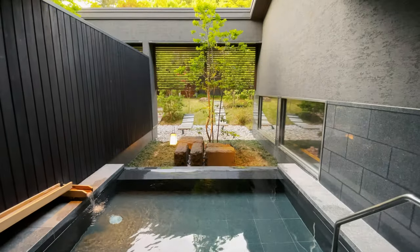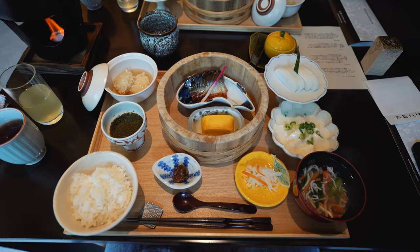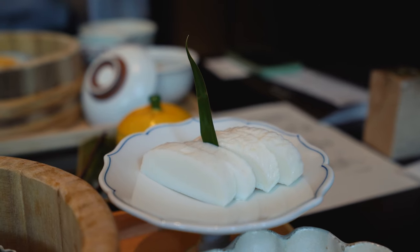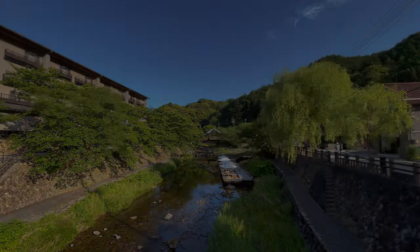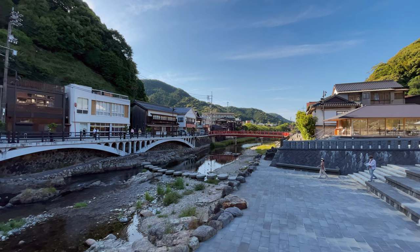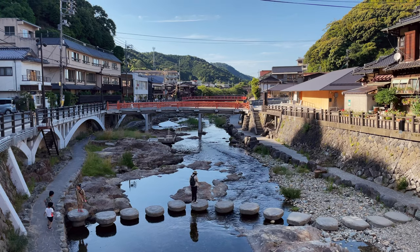The next morning we took another dip in the onsen and had a Japanese breakfast that featured more regional ingredients and local styles of cooking. And with that, we successfully ended our trip on a high note. As always, there's more in the description below. Thank you for joining and happy travels!